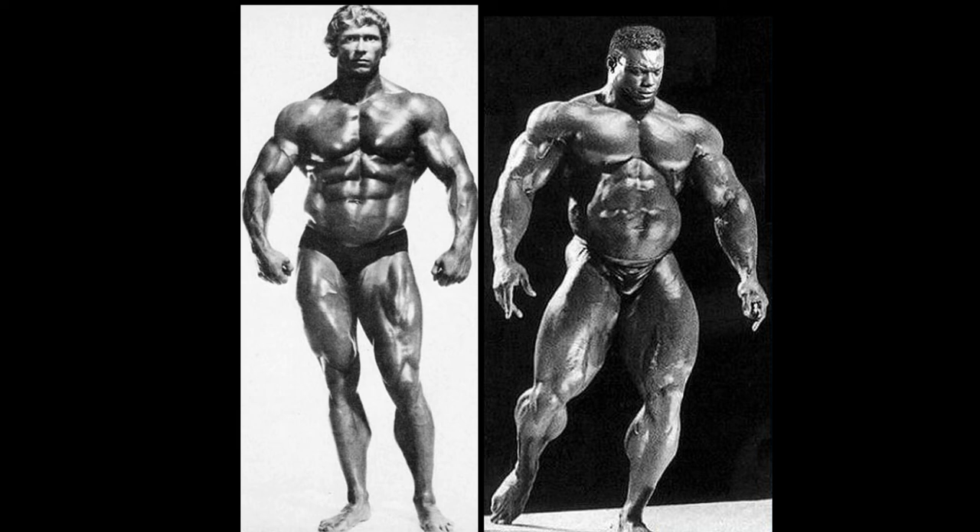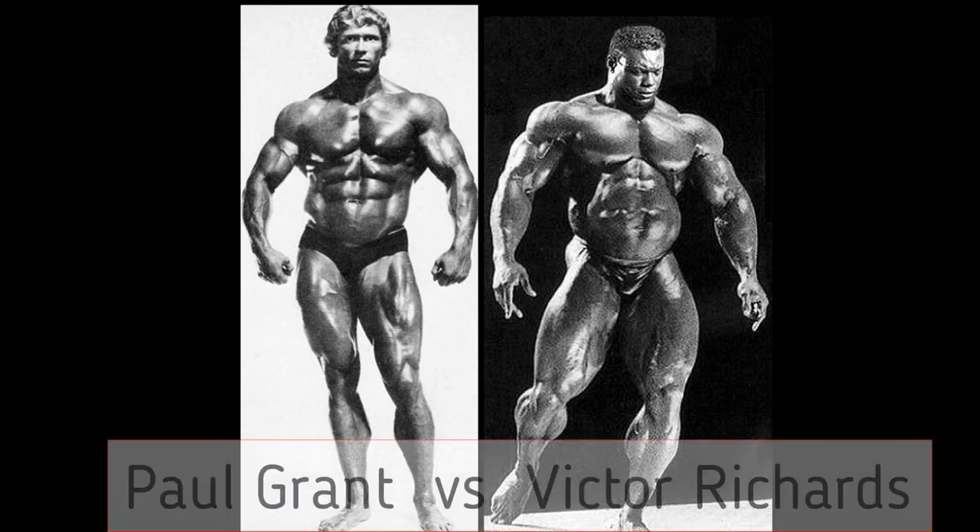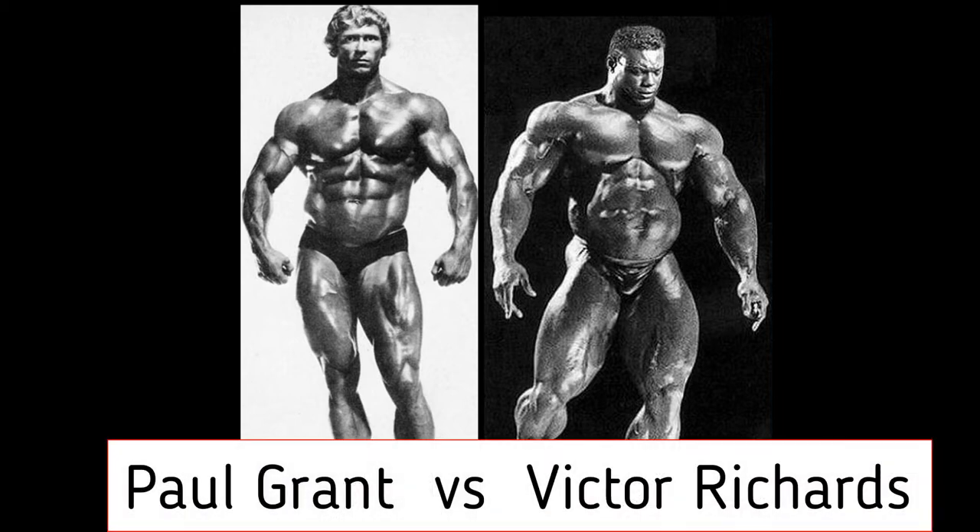Welcome to your Marks Max Muscles Amateur Grand Prix. This is a tournament featuring men that never once competed for the Olympia title. Here we go with Paul Grant vs. Victor Richards.